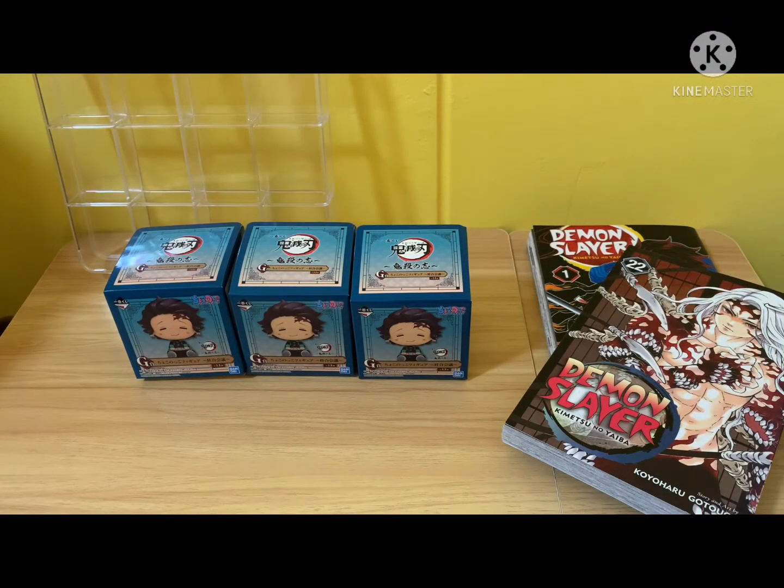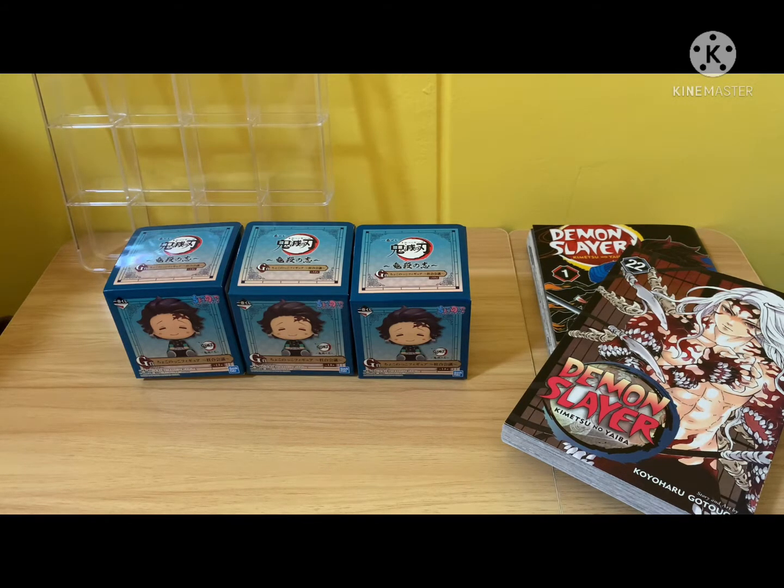Welcome back to my channel. For today, I'll be unboxing some figurines from a Kuji of Demon Slayer. These are actually minifigures and they are actually Prize G. I actually drew these three boxes myself, and the rest of the minifigures I got from Carousel. So let's see how many I managed to collect.